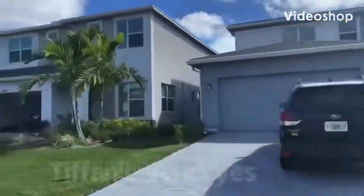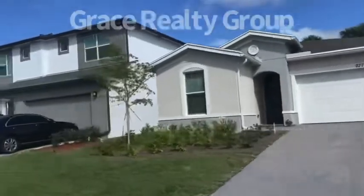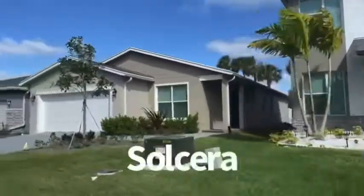Hi, this is Tiffany Vendries and Your Realtor Mo with Grace Realty Group. Today we're driving around the community of Soulcera.